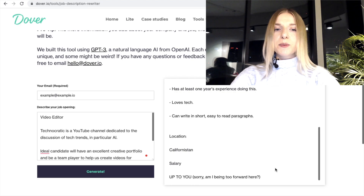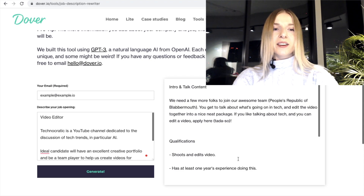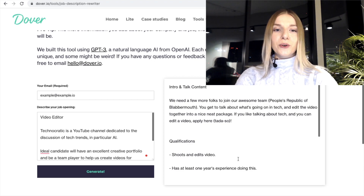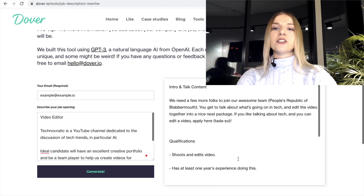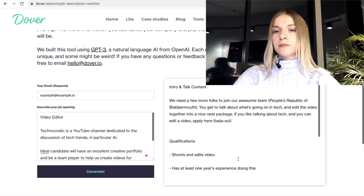Other things: year's experience — awesome, you definitely need some experience to create a good portfolio. Location: California. Salary: up to you. Am I being too forward here? What is this? Maybe that was supposed to be a joke. Overall, when it comes to the length, it didn't change much. GPT-3 added some flavor to the example that I provided. To be fair, I'm not entirely convinced that this job description would do its job and cover all the points that I needed, but I would definitely use some of the passages there and add them to the existing one — for example, the love of tech and maybe some jokes here and there. As Dover informs, each output here will be unique. Let's generate another output based on the same input and see how that turns out.